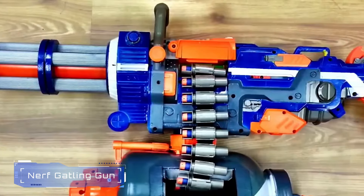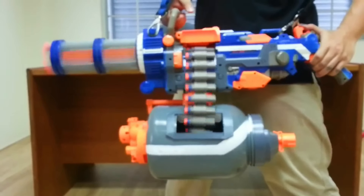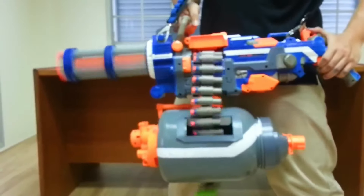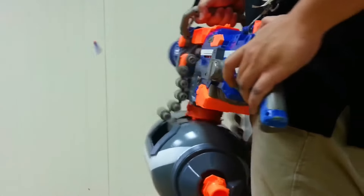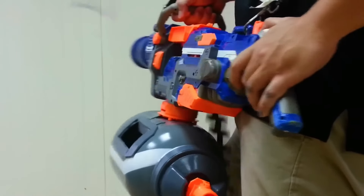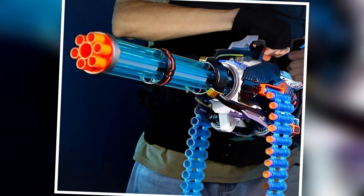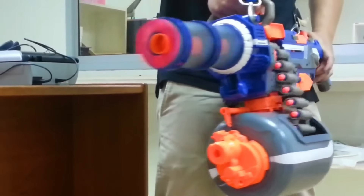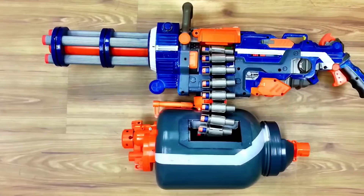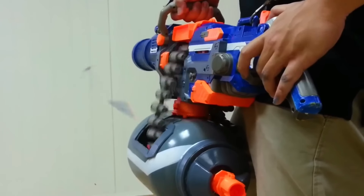Number 5: Nerf Gatling Gun. The Nerf N-Strike Mega Mastodon Blaster is a beast. With its rotating drum that holds up to 24 Mega Whistler darts, it's ready for intense battles. The motorized blaster fires darts up to 100 feet away, making it a force to be reckoned with. Whether you're defending your base or leading an assault, the Gatling-style blaster delivers rapid-fire action. Just load the drum, hold down the acceleration button, and unleash a Mega Barrage on your opponents.